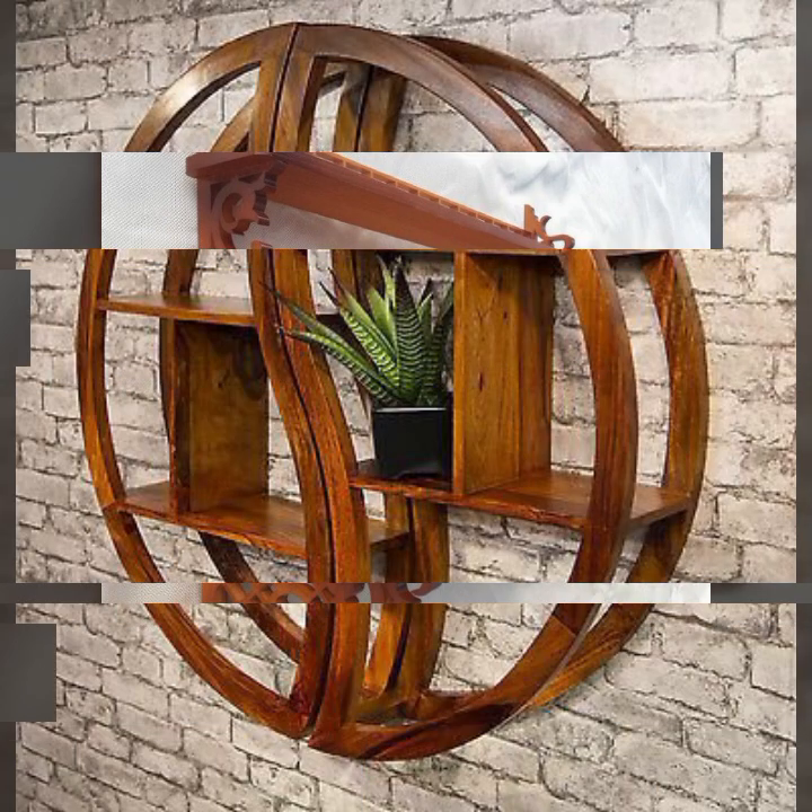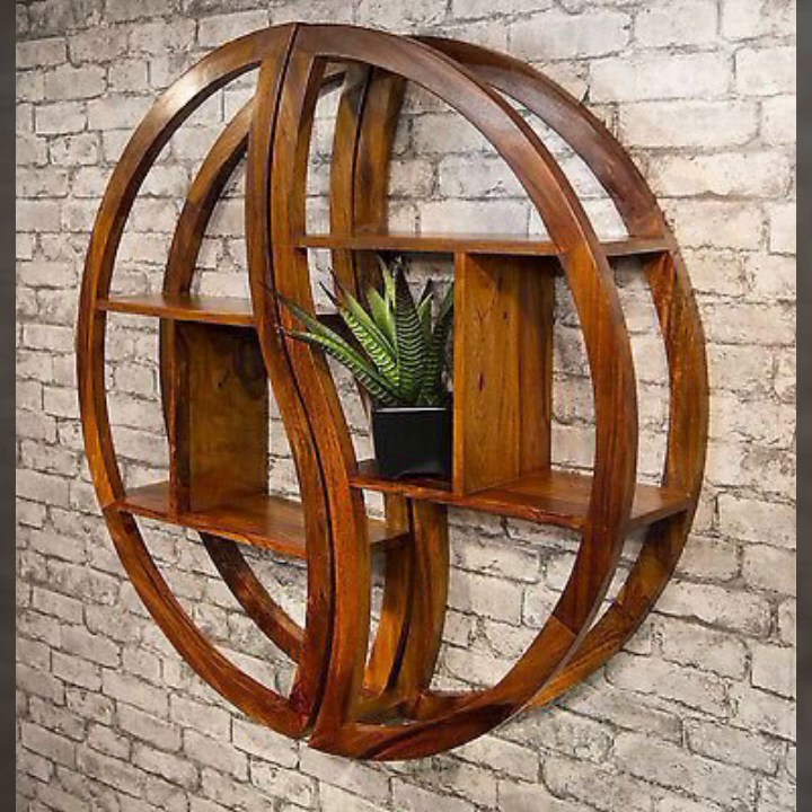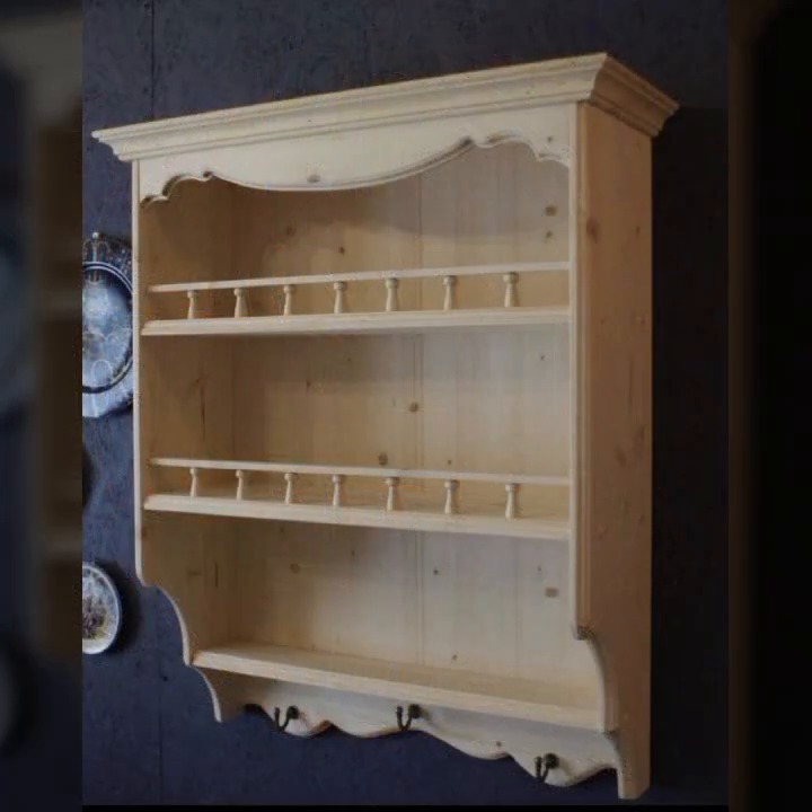If you want to buy these very beautiful rack and shelf designs, I will tell you some platforms named like Express, eBay, Etsy.com, and Amazon.